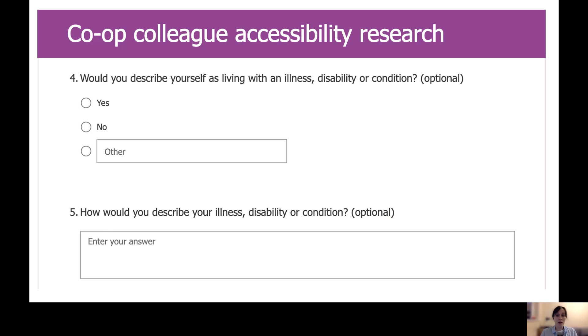Co-op colleagues who are living with a disability, condition or illness are now able to express an interest in getting involved in our research and design via a Microsoft form. Here's a screenshot of the types of questions that you'd be asked. Being a colleague accessibility tester involves things like giving feedback on your experiences of using products or services, or reviewing designs to give your opinion on how we could improve them. It's completely up to you as a research participant how much you want to get involved and how much time you want to spend with us — we're grateful for any time at all.